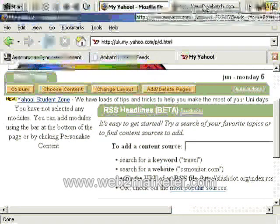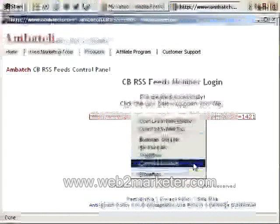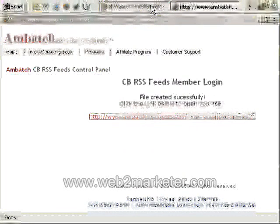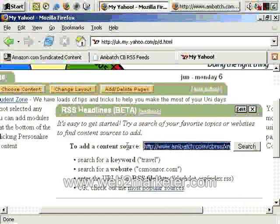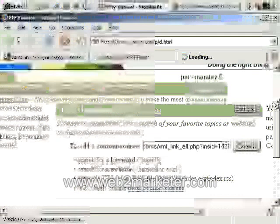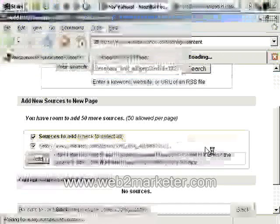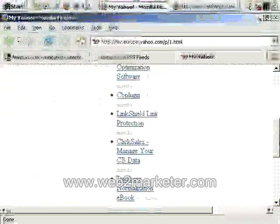So let's go back to our other window. There's our Clickbank feed. Right-click, copy link location. Back to the other browser window. Add content source — right-click, paste. There's our Clickbank feed URL. Click Search. So there it is — sources to add. Make sure both of those are ticked. Click Add. So now we can see our feed.